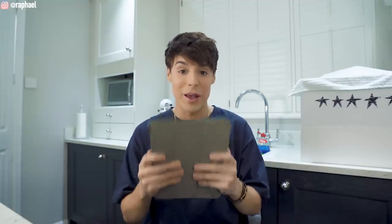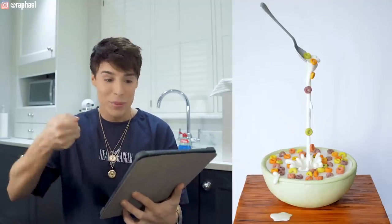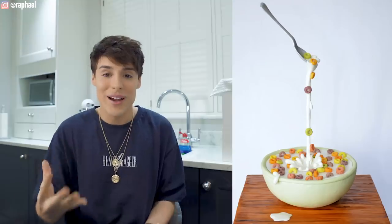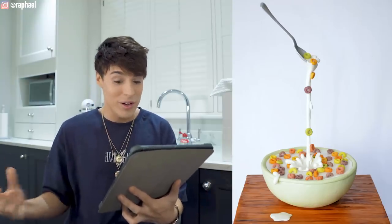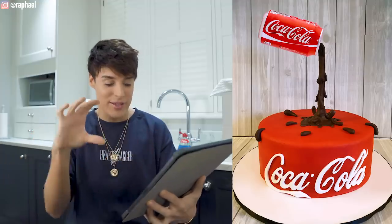When I saw that image, I started thinking this is kind of what I want to order. I'm about to show you the actual cakes I ordered from a one-star and a five-star bakery. The first gravity cake was a bowl of cereal with a spoon floating in the air — like a ghost is eating the cereal. I also found a cake using a real can of Coke pouring into the cake with Coca-Cola written on it. I wanted to blend these two designs, but I'm really curious how a one-star bakery is going to pull this off.